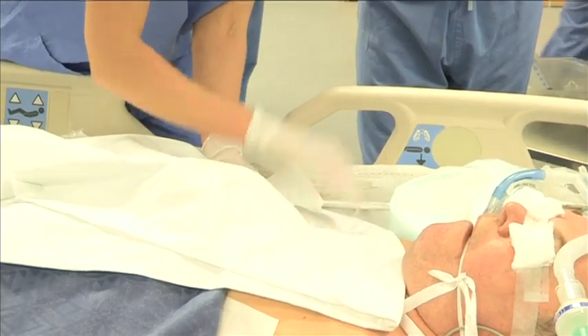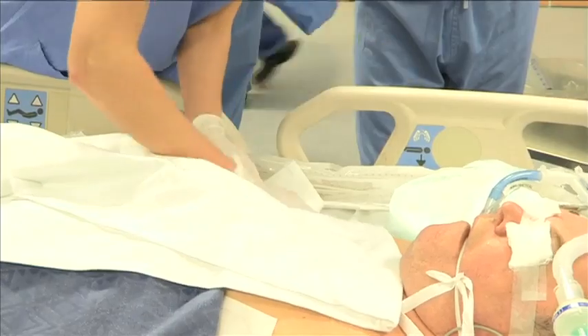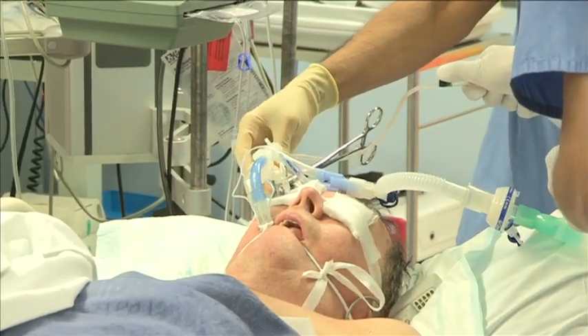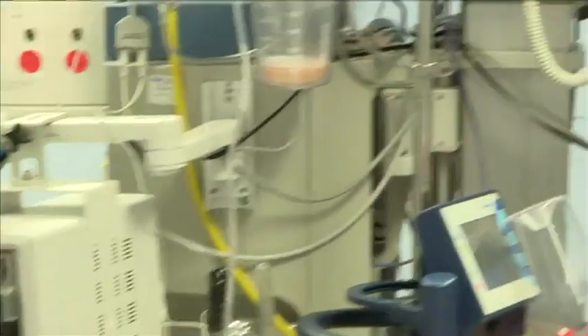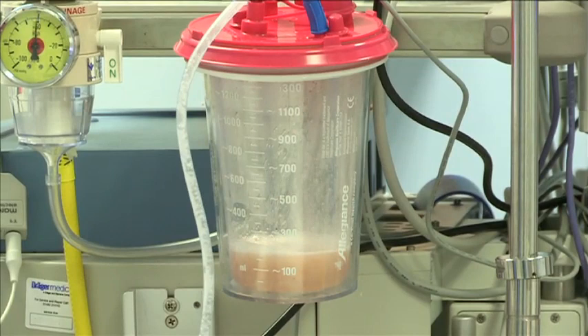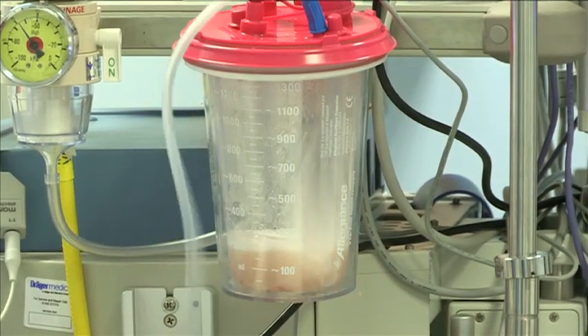After 5 minutes the saline was drained out. The initial saline aspirate was sent for biochemical and microbiological analysis. In this patient the protein level was 2 grams per litre and the LDH level was 369 international units per litre.